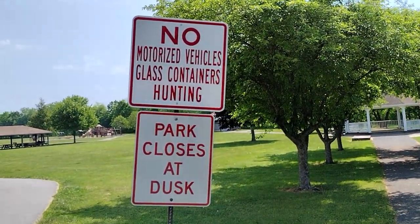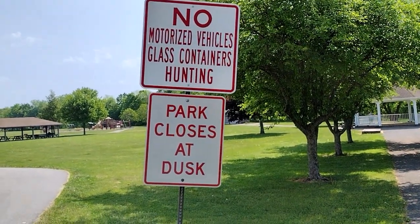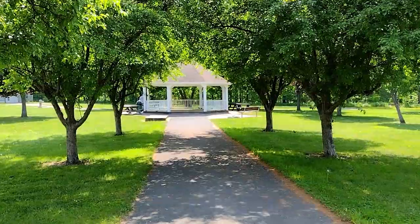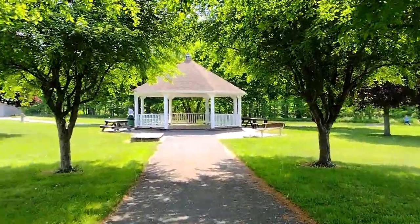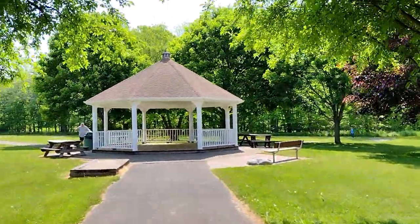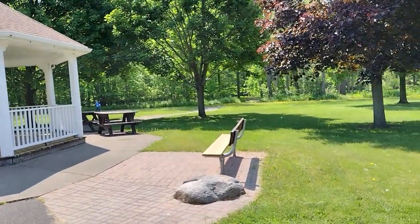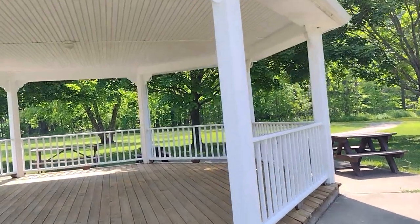A couple of rules here: no motorized vehicles, no glass containers, no hunting, and the park closes at dusk. We're coming up on a gazebo — as usual we're probably gonna go in it. There are some benches, tables, places to just rest. Let's go into the gazebo.